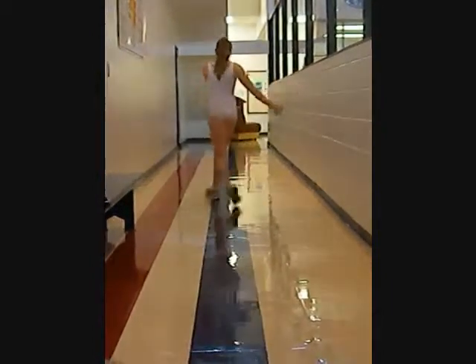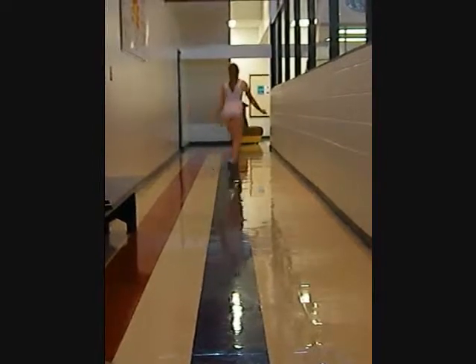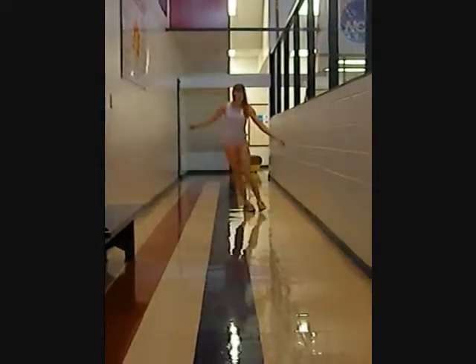Her scissor gait is very off-balance, and she seems to be walking more on the side of her foot. Her left stride is further across than the right.